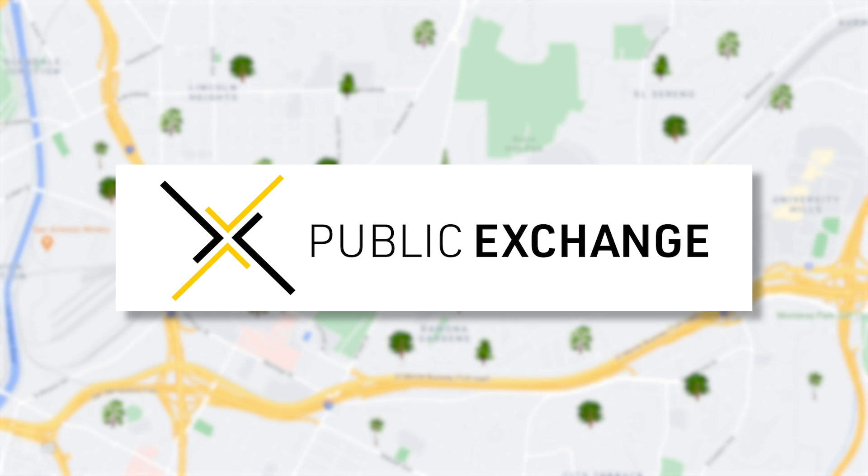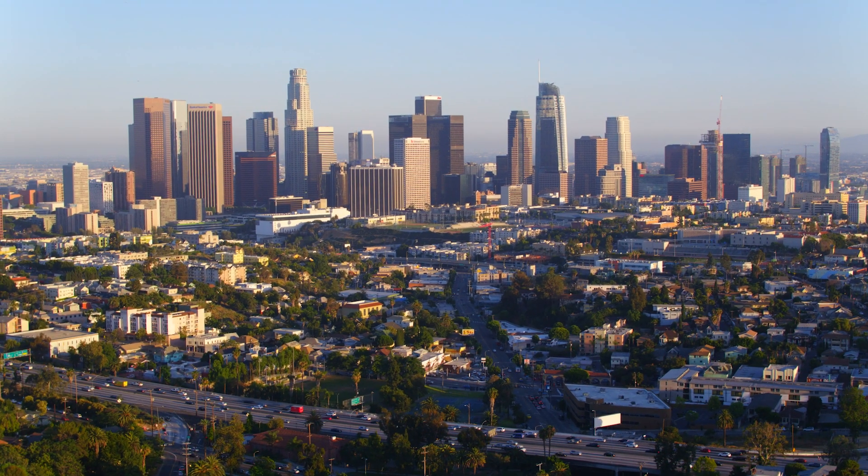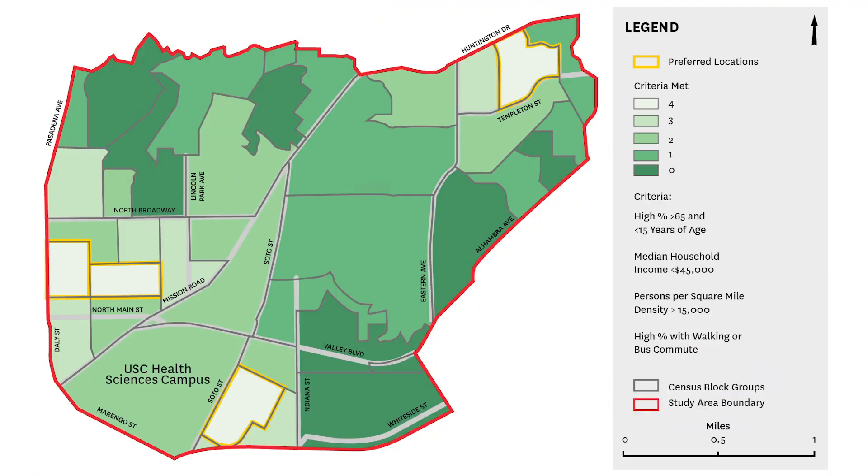Convened by the USC Dornsife Public Exchange, the USC Urban Trees Initiative set out to provide the answers. Findings from the Urban Trees Initiative will guide the city's program to plant an urban forest in the Eastside communities of Lincoln Heights, El Sereno, and Ramona Gardens.